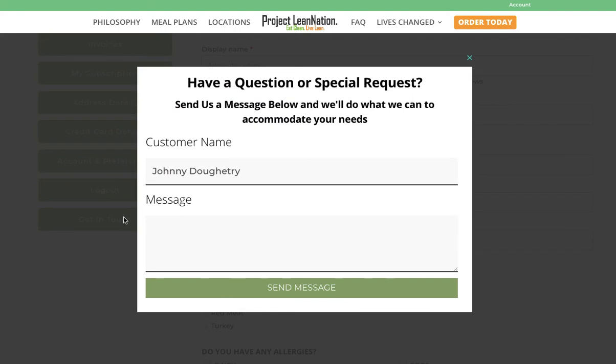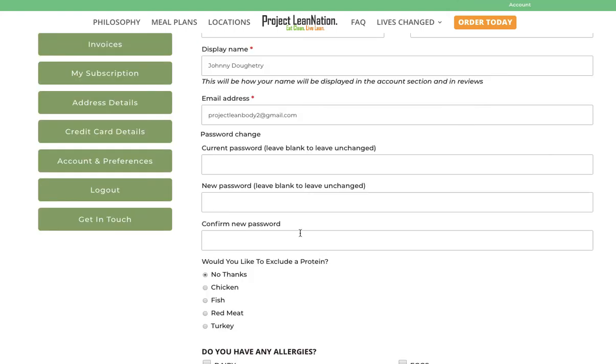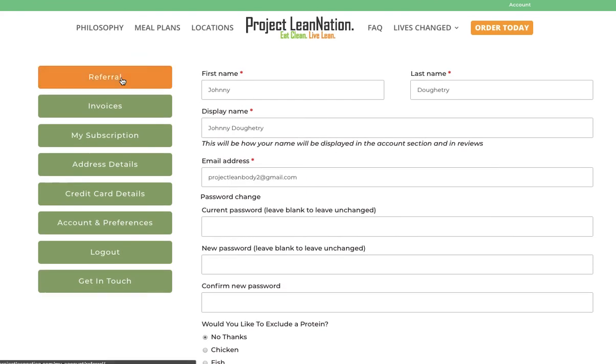Lastly is 'get in touch.' If you have any message you'd like to send us, something you're attempting to do that you feel the system can accommodate, or you want to make any special request, simply send us a message. Thank you for taking the time to watch our dashboard video — we hope this makes your life easy.